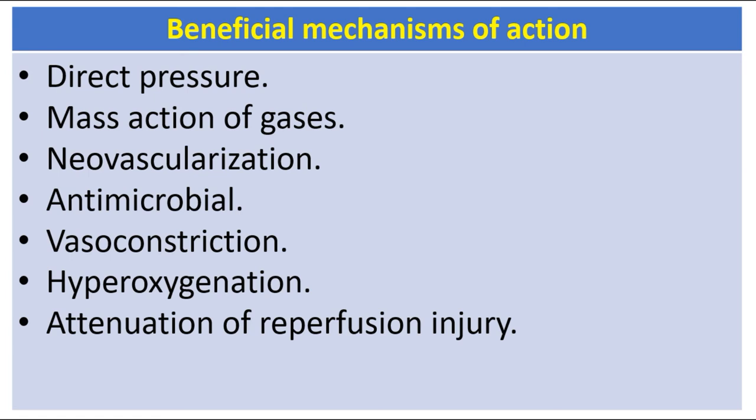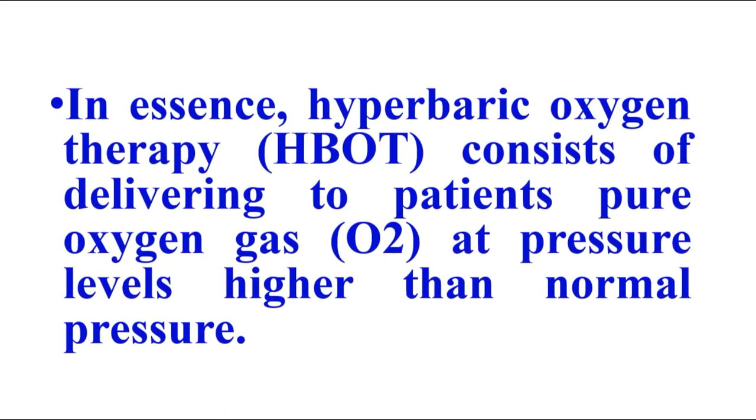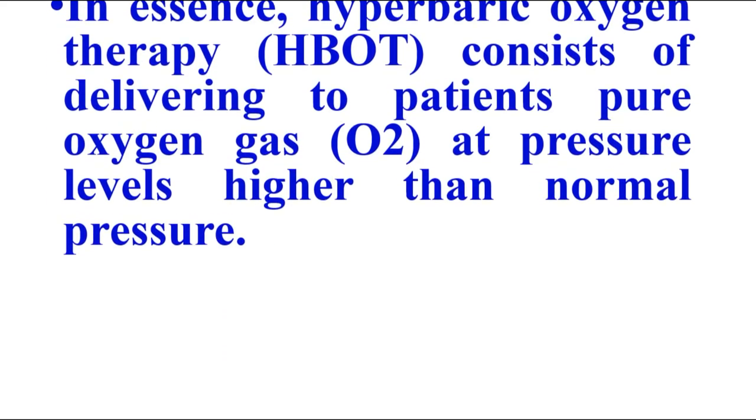Conclusively, the beneficial mechanisms of action of hyperbaric oxygen result from direct pressure, mass action of gases, new vascularization, antimicrobial effects, vasoconstriction, hyperoxygenation, and attenuation of reperfusion injury. In essence, hyperbaric oxygen therapy consists of delivering to patients pure oxygen gas at pressure levels higher than normal pressures.